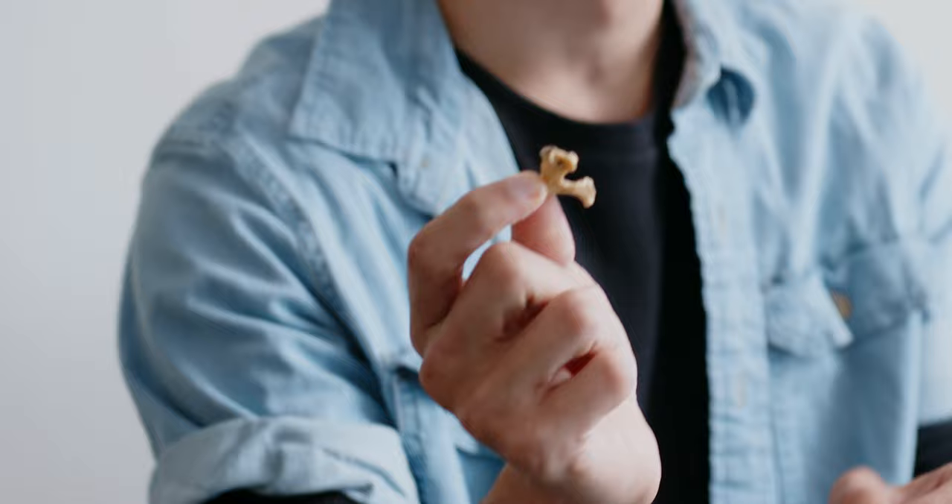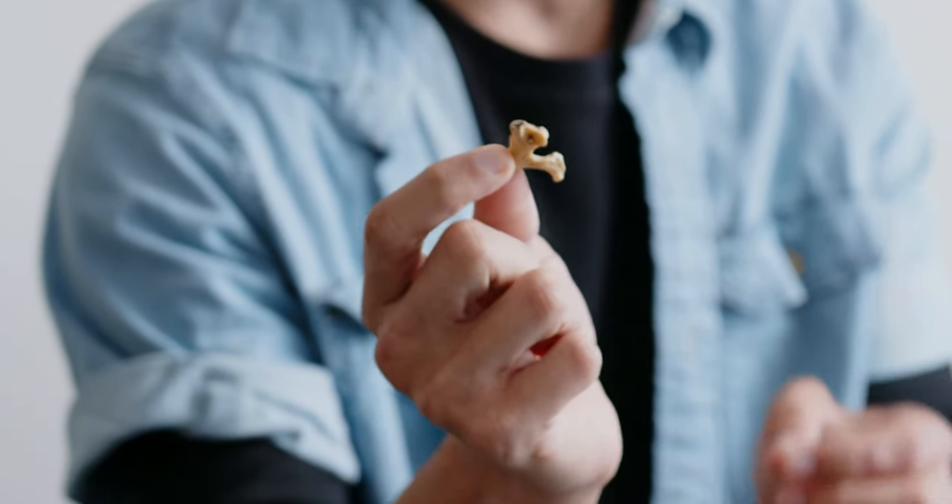Then, her neck vertebrae. The only problem is, they only found one, and it's not hers. It actually belongs to an ancient theropithecus, which is a monkey, not an ape.